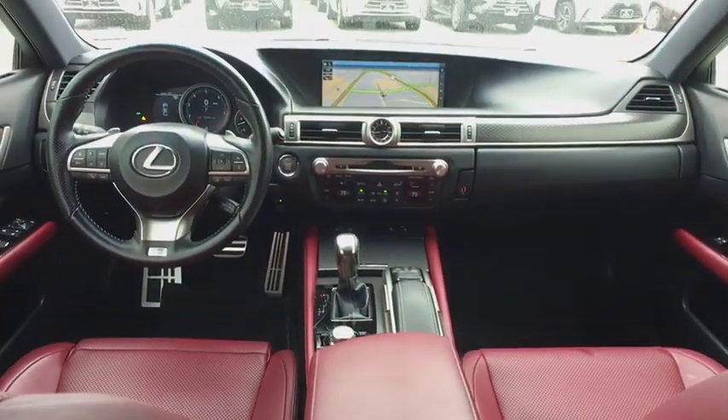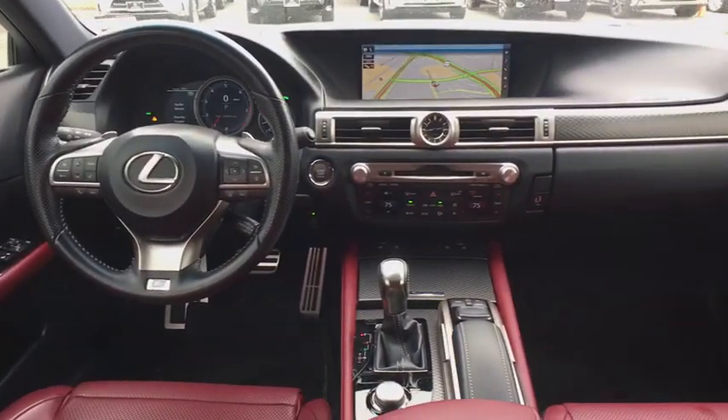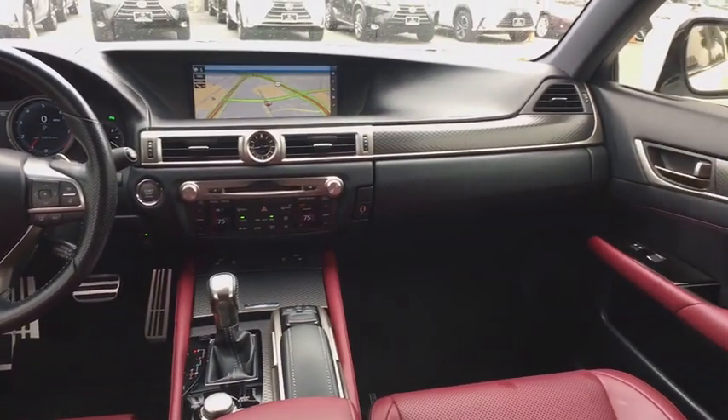Four-wheel disc brakes, center armrest, climate control, CD player, security system, heated front seat, compass.